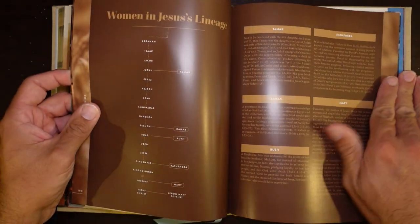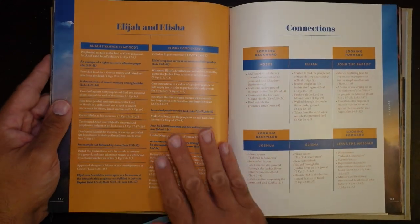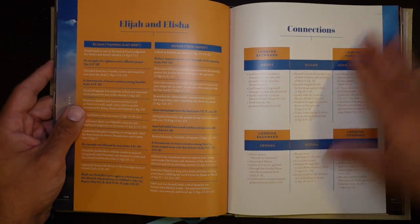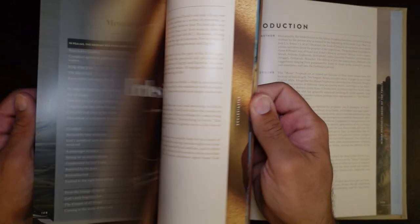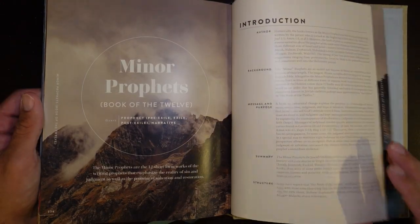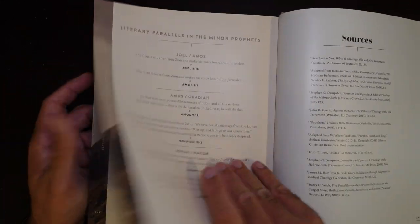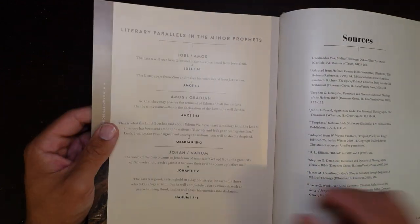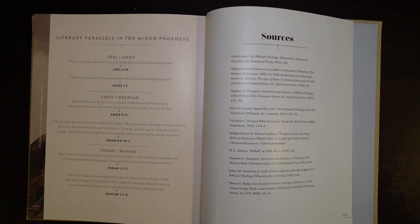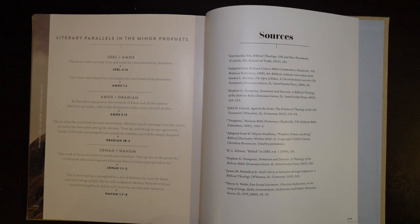Every book has a different color scheme to help you differentiate between them. One of the things people get most confused about is the difference between Elijah and Elisha, and here it's got a nice little chart that breaks down those two individuals. It takes you all the way through the Psalms, Proverbs, and the entire Old Testament. Every page is just stunning — timelines, charts, all kinds of useful background information to help you break down the books. At the end, it gives you literary parallels between the minor prophets, then lists all of the sources. Basically they took several different references and resources, including their study Bible, and combined it into one volume for the Old Testament and one for the New Testament.